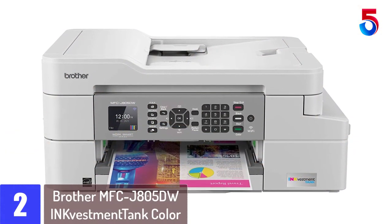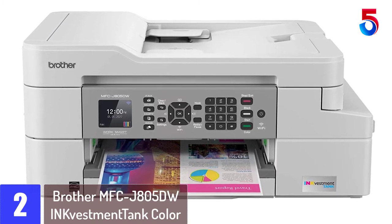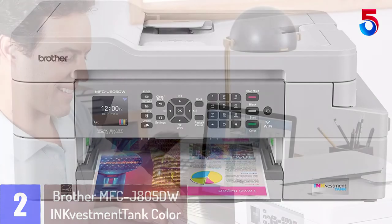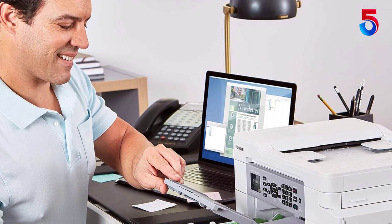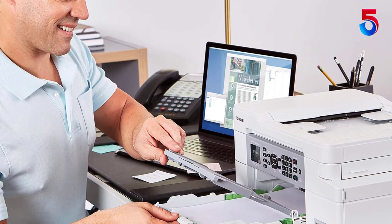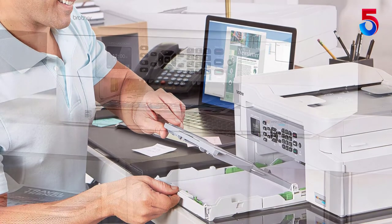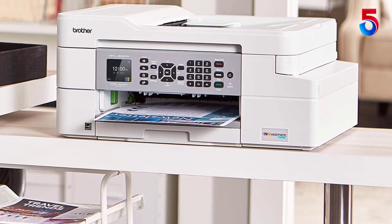At number 2: Brother MFCJ805DW Ink Vestment Tank Color Inkjet All-in-One Printer. The Brother MFCJ805DW Investment Tank Color Inkjet All-in-One Printer with Tank Technology is an ideal choice for your home or small office. It features re-engineered investment tank cartridges plus an internal ink storage tank to deliver uninterrupted printing for up to one year without the need to purchase ink.